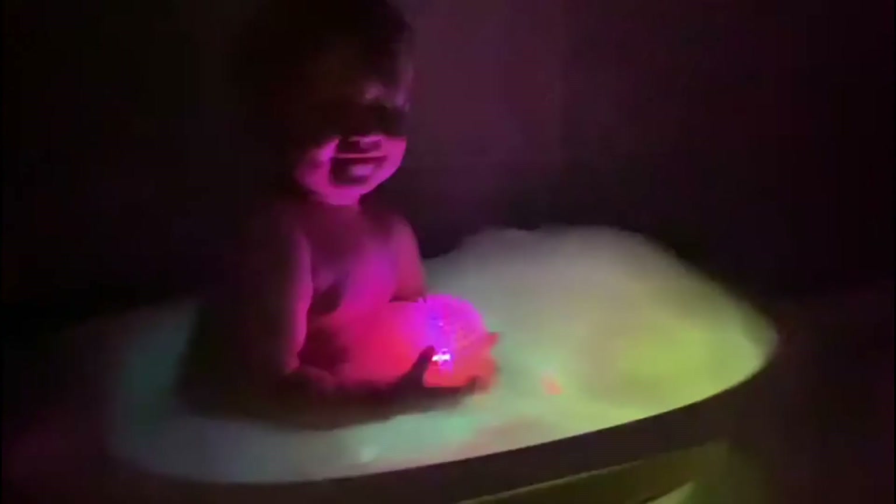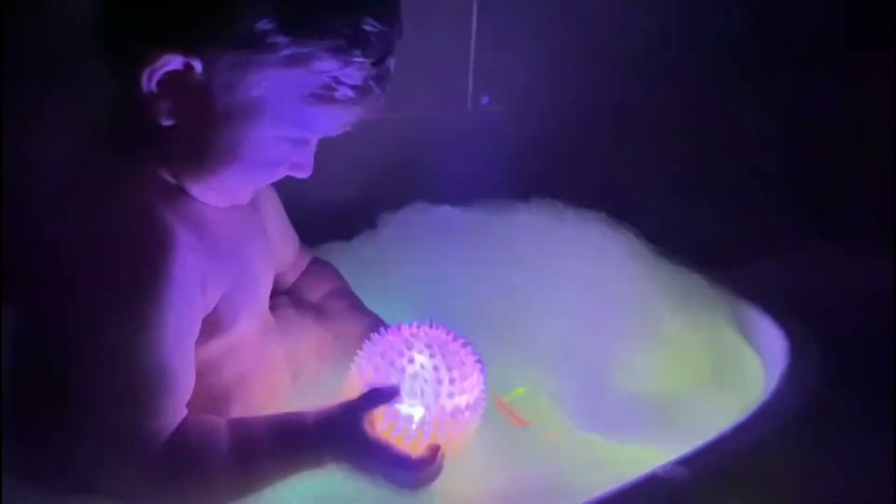Activity number four is a disco bath. We've got this ball that flashes and we also have some glow sticks added to the bath — obviously just keep an eye on them so they're not chewing the glow sticks. He absolutely loved this. Sometimes if they're a bit irritable, it's a good thing to do just to keep them distracted.